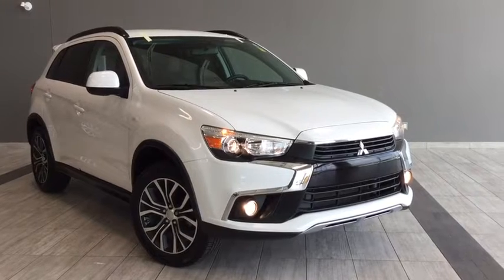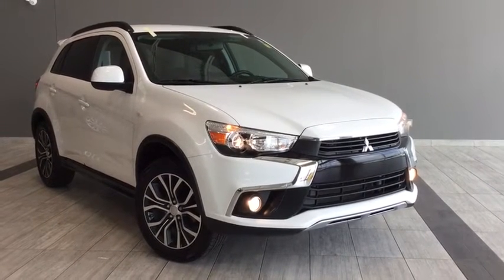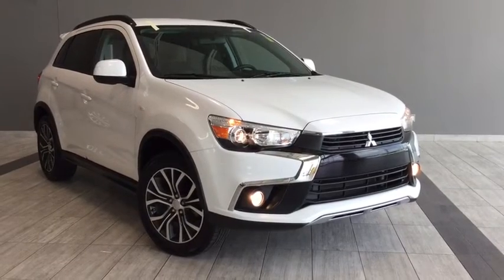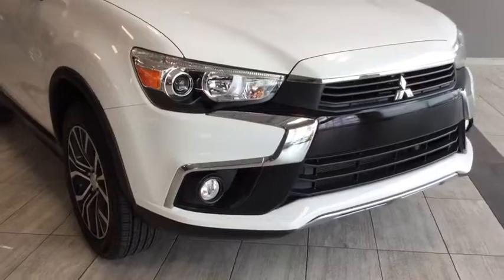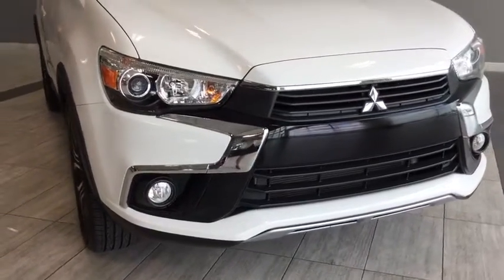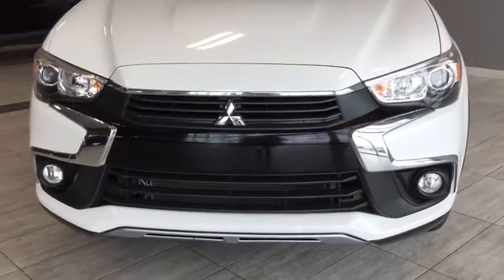Hello and welcome to another video walk around with myself Alisa here at Toyota Northwest Edmonton. Today we'll be taking a look at this 2017 Mitsubishi RVR SE Limited Edition. This is a four-door, five-passenger, four-by-four SUV and the color is diamond white.